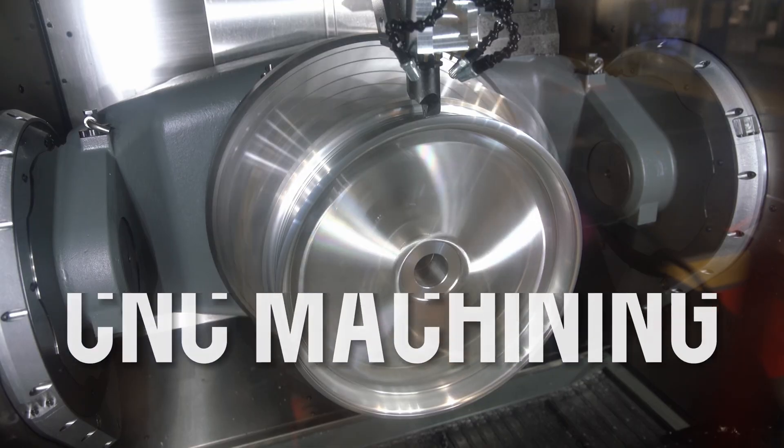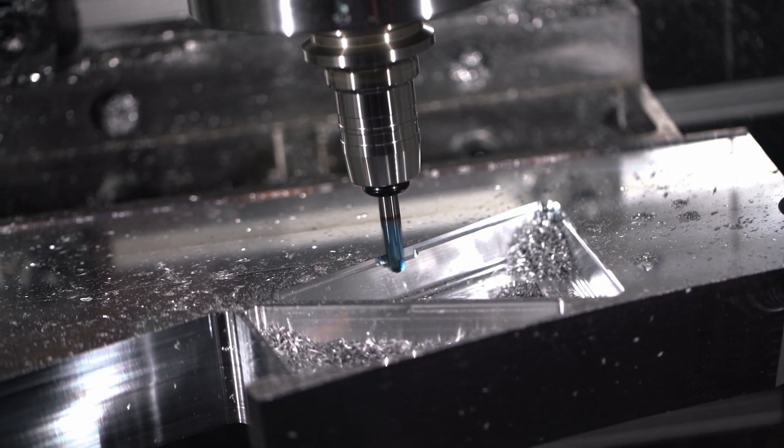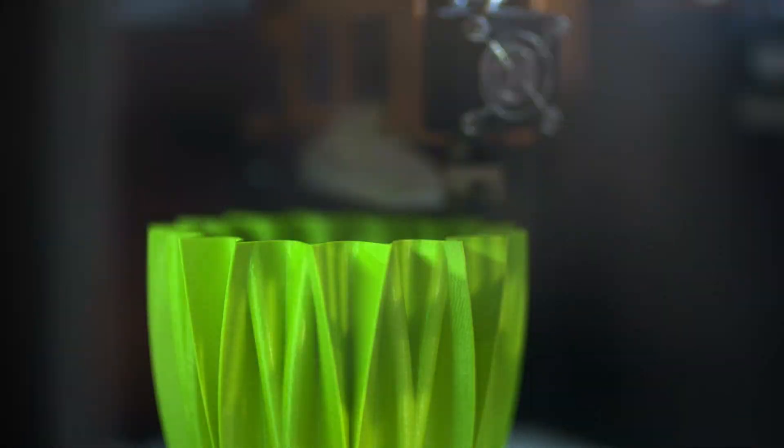What's up everyone, my name is Rebecca and I work at Waken, a custom manufacturer that provides CNC machining and 3D printing services. Welcome to today's video where we'll be discussing two popular methods of custom manufacturing, that is CNC machining and 3D printing. These two technologies allow us to produce complex, customized parts and products, but which method is right for your project?